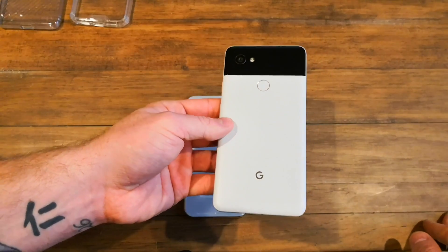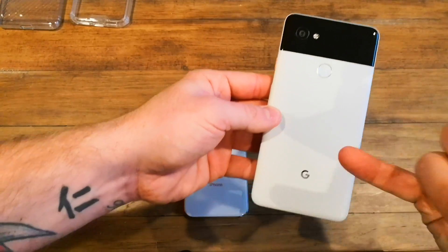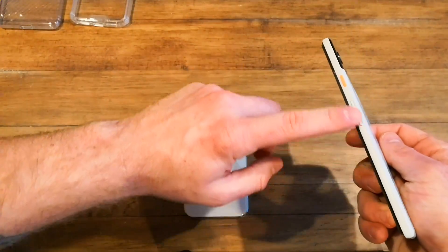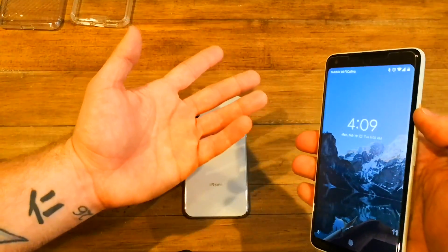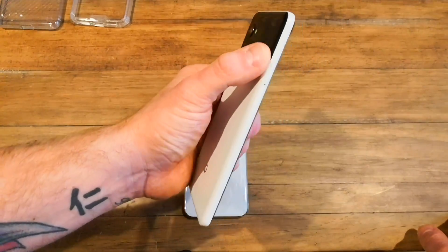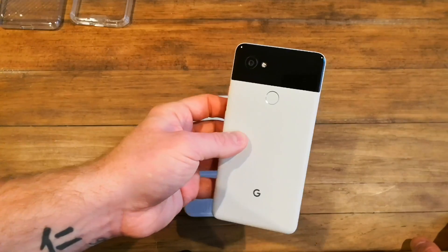The all-black version of the Pixel 2 XL is exactly as it says — all black: black top, bottom, sides, buttons, and front. I like the Panda version because it was different, it was limited edition, and it was more attractive overall. I really like the orange accent button on the side.